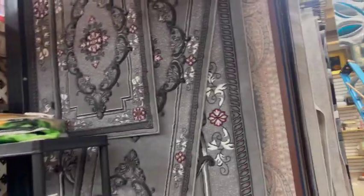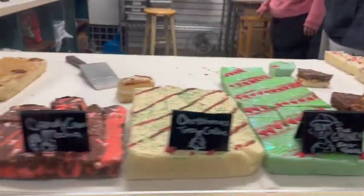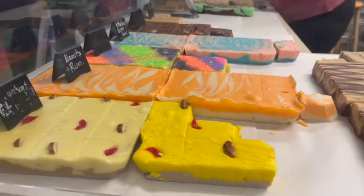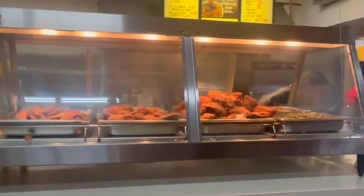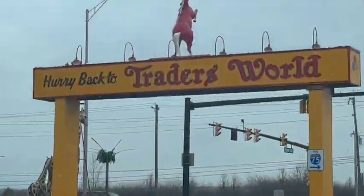These are some oriental rugs that are there, and they have home decor, carpet, mattresses, pillows — just everything. And you can even find all this good candy, different treats for the season. No matter when it is, they always have good candy. And then they have food — fried chicken dinners, pizza, onion rings, hot dogs, all that stuff. Everything is under one roof. So we got what we were looking for plus more, and as always we will be back.